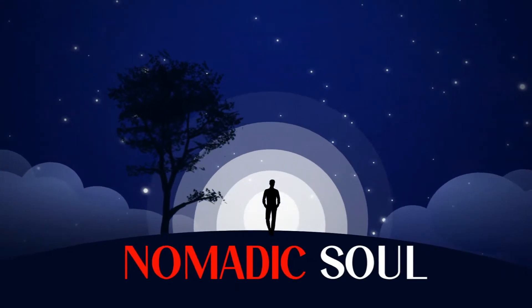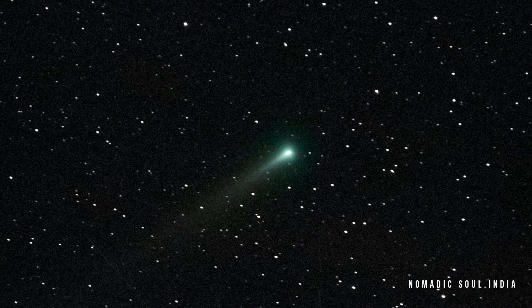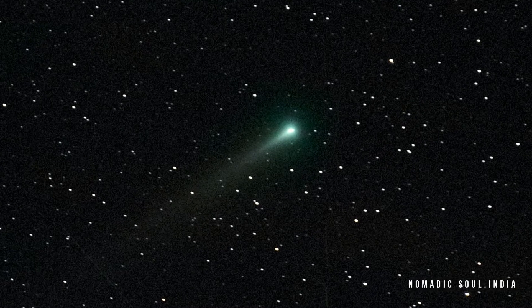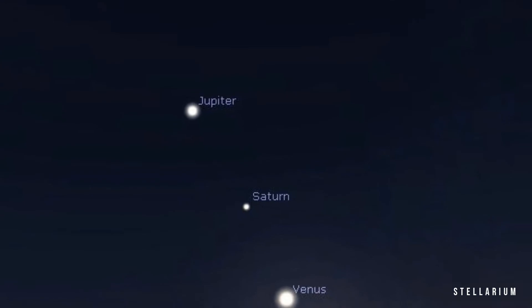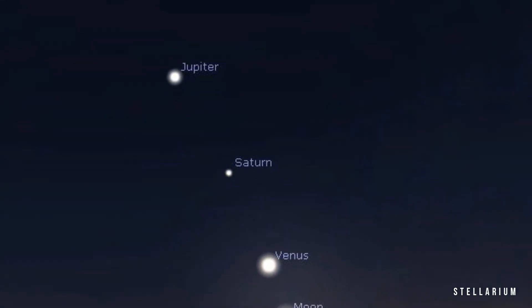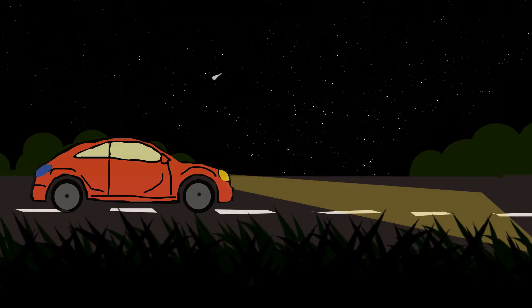Hey YouTube, welcome back. December 2021 is packed with some awesome astronomical events: the comet Leonard, conjunction of Moon, Venus, Saturn and Jupiter, and now it's time for the Geminid meteor shower.